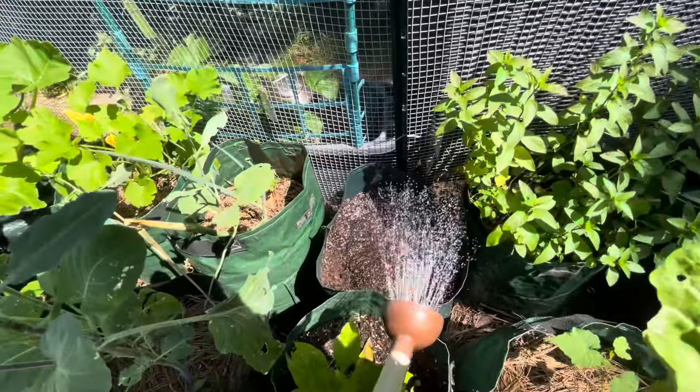I also have cucumbers planted here, and as you can see they're already flowering, so I should see some cucumbers pretty soon. If you did not plant any cucumbers yet, you can do what I just did and go ahead and drop some seeds. Also bush beans — if you have not started your bush beans, you can go right ahead and do that. Not too late.